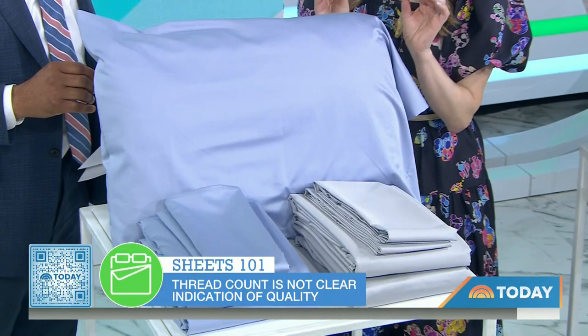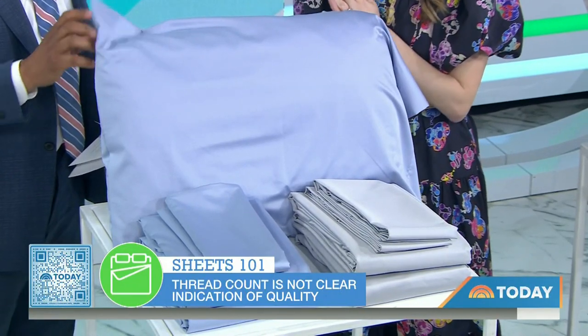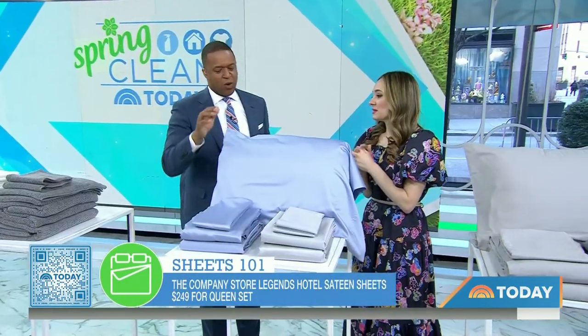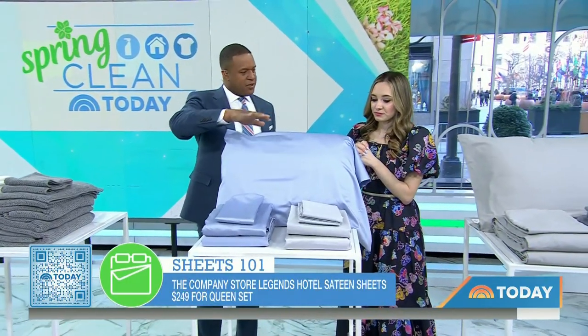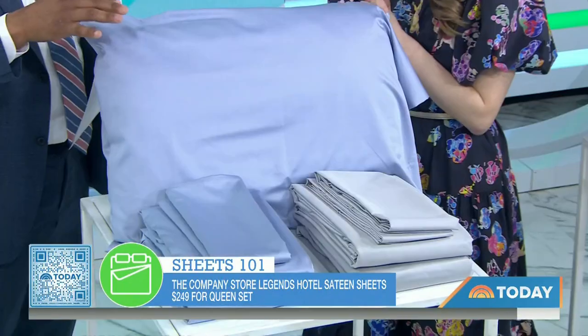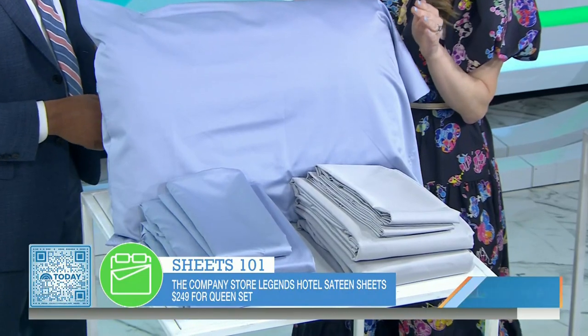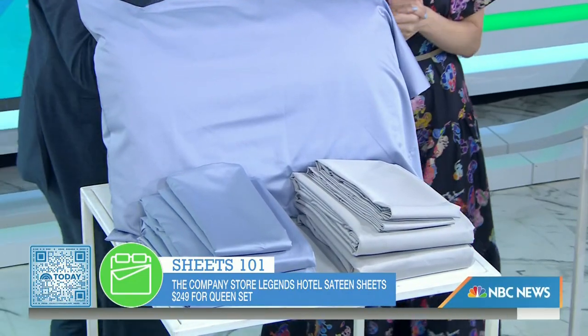It feels silky smooth and it will last. Are these more expensive than average? These are about almost $250 for a queen set. And how long should you keep a set of sheets? You should be able to last them at least two years, but there's no expiration date — it's when they start falling apart, they're rough, they're not as soft anymore.